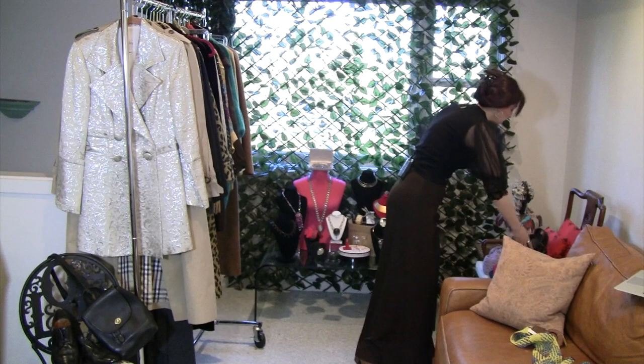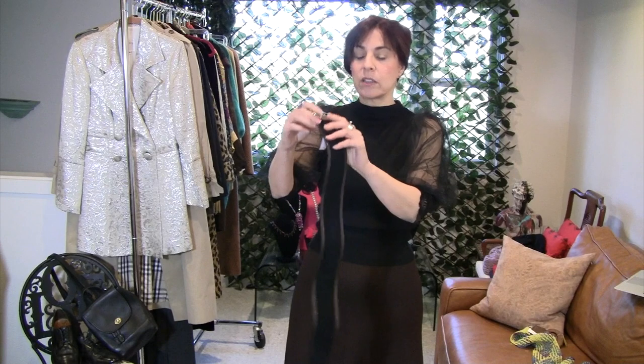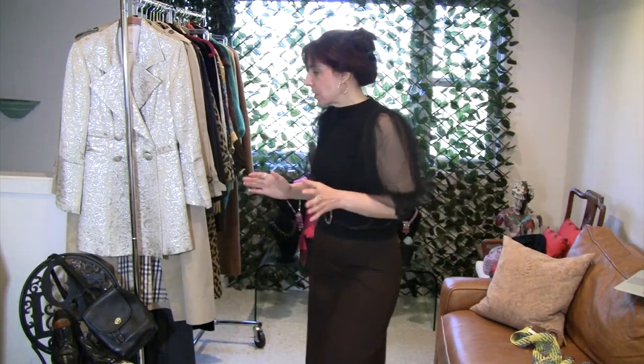Cute little bag, classic clutch, a knit beret, this belt — this is vintage brass, I could be wearing it now. This is a two-tone piece. Whenever you see accessories that are two-tone, give them a second thought — they're really useful. This is black suede and brown patent leather. And look — this is so cute.